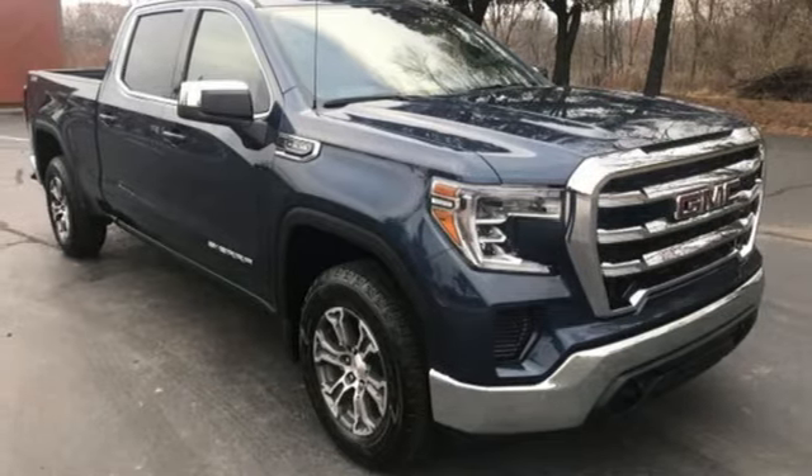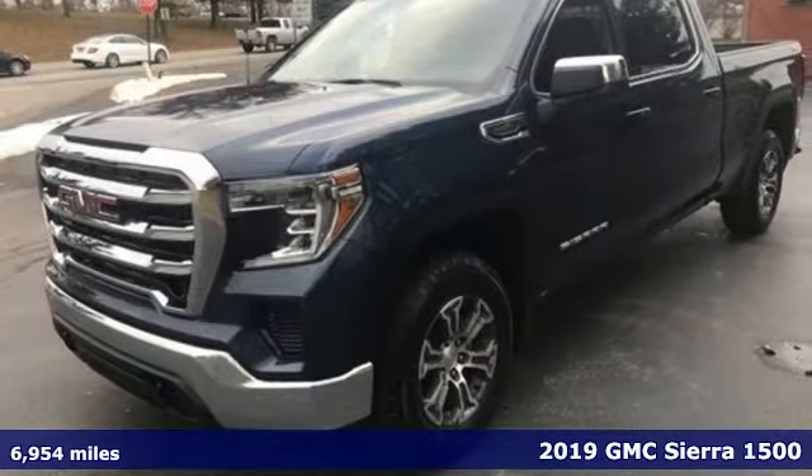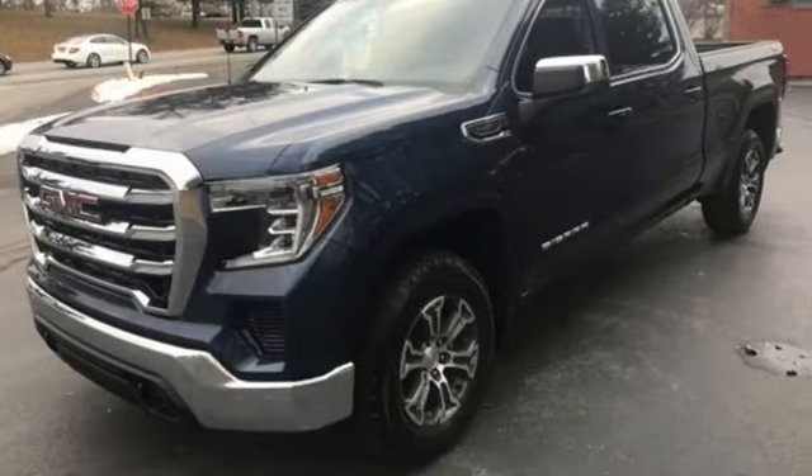It's a 2019 GMC Sierra 1500. Comfort, convenience, power and performance — for most trucks these are ideals. For this truck, it's an undeniable reality.